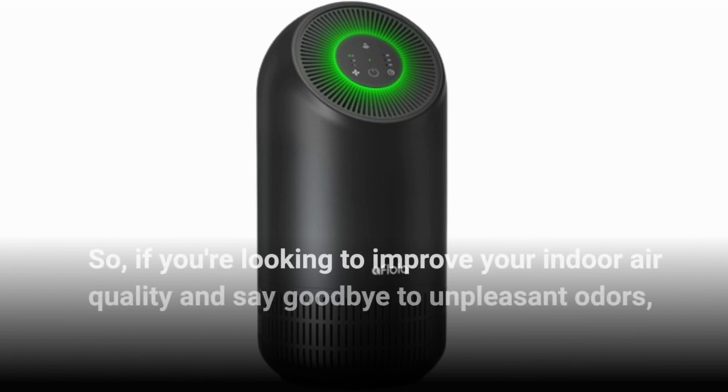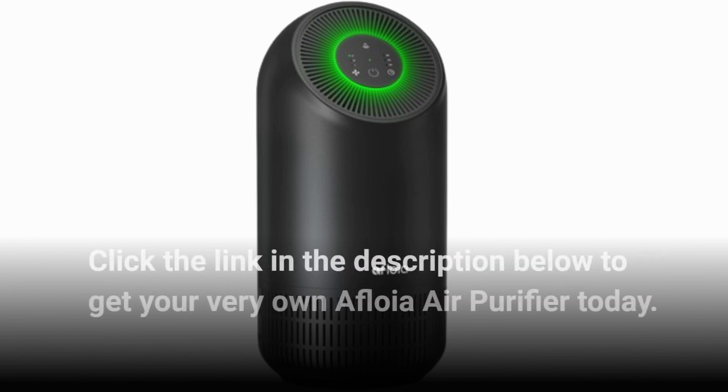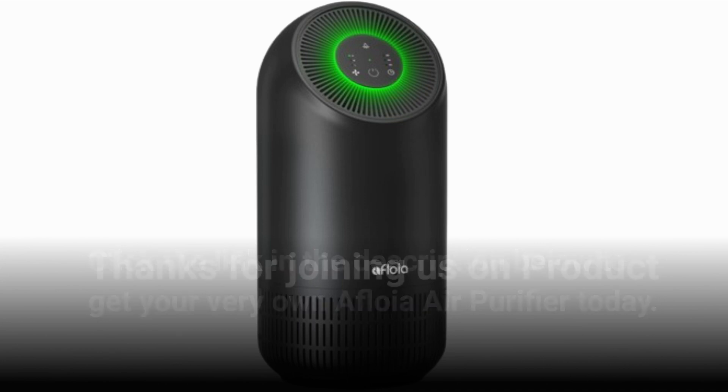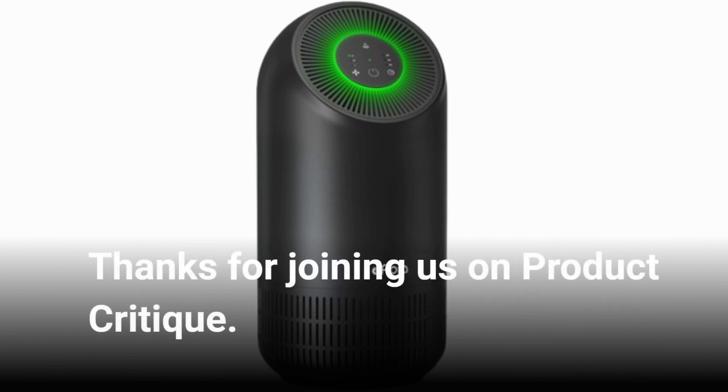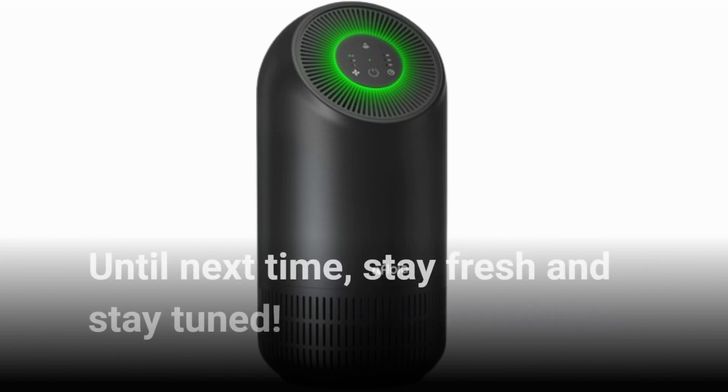So, if you're looking to improve your indoor air quality and say goodbye to unpleasant odors, click the link in the description below to get your very own Afloya Air Purifier today. Thanks for joining us on Product Critique. Don't forget to subscribe for more reviews and recommendations. Until next time, stay fresh and stay tuned.